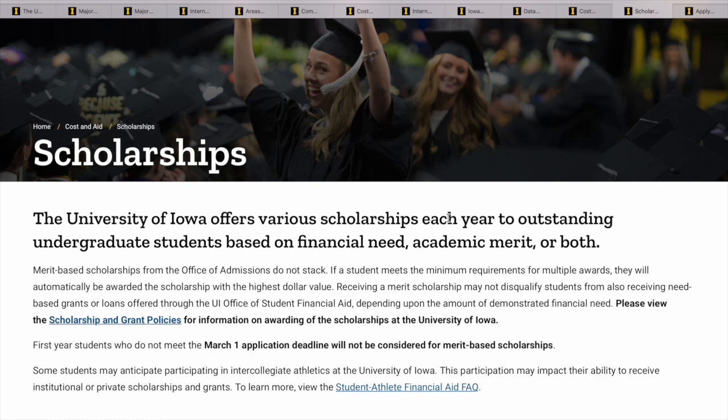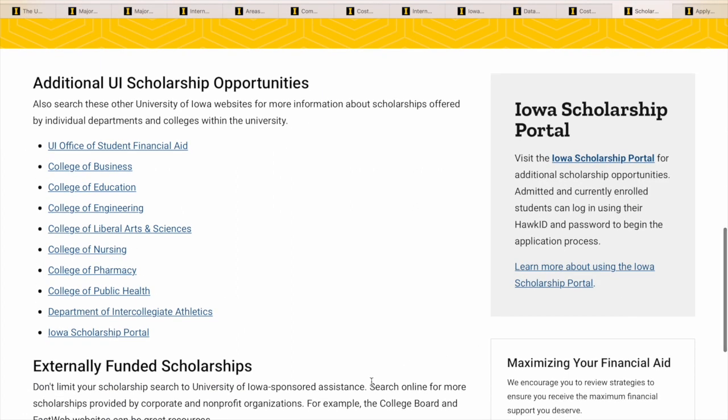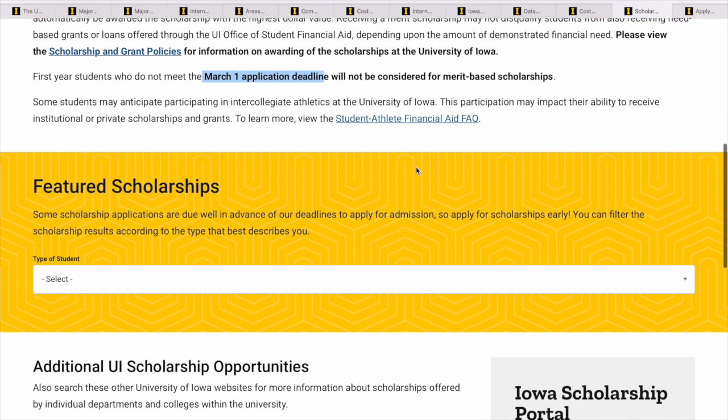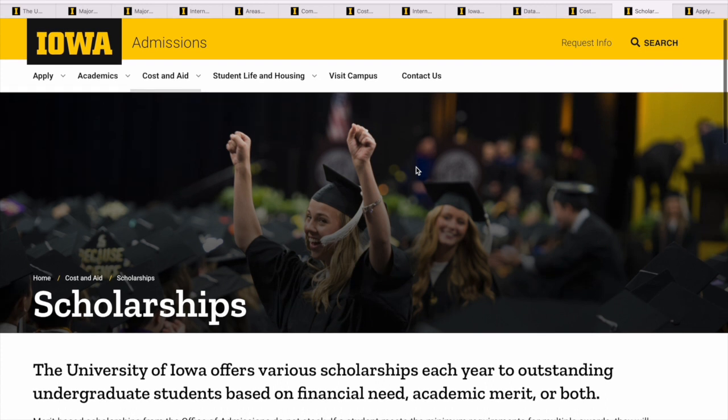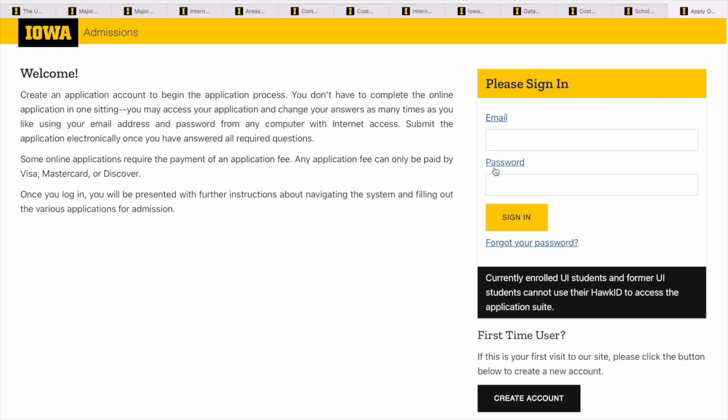Now let's look at the cost and aid — the scholarships, which is what we're really here for. They offer various scholarships each year to outstanding undergraduate students based on financial need, academic merit, or both. This is good — even if you don't have the best scores, once you can prove your financial need you should be able to get a scholarship. But you have to apply by March first to be considered. They also have some externally funded scholarships.